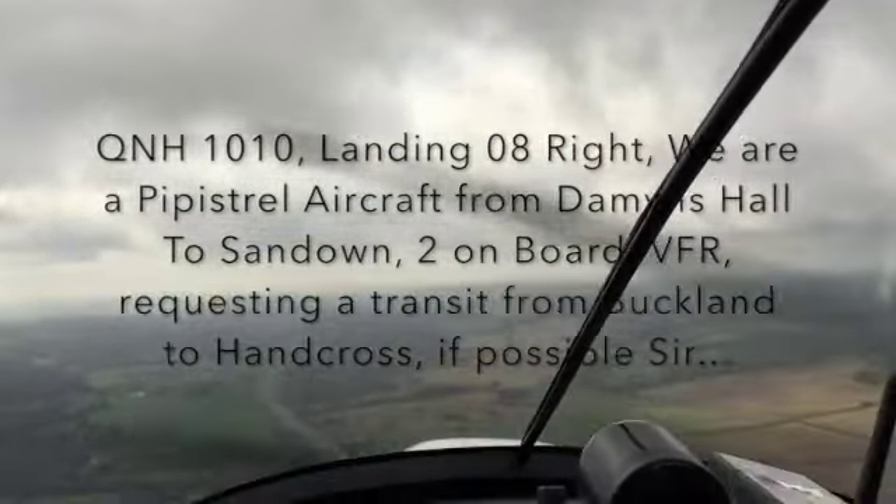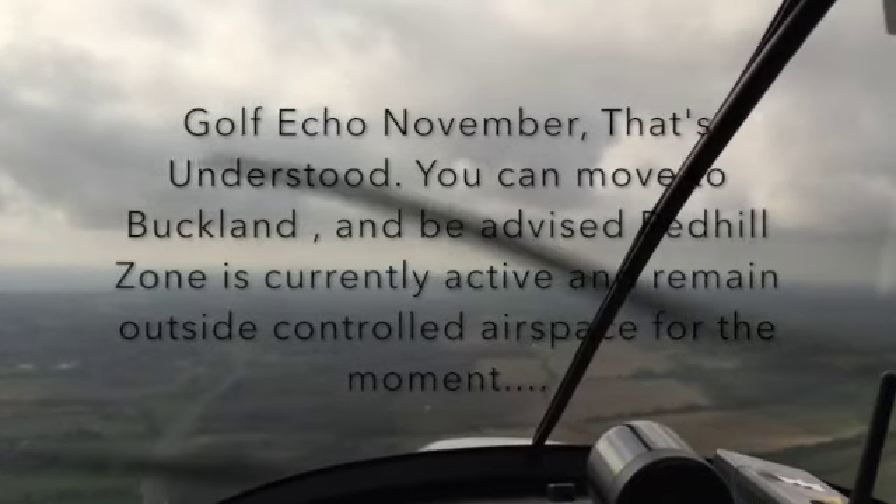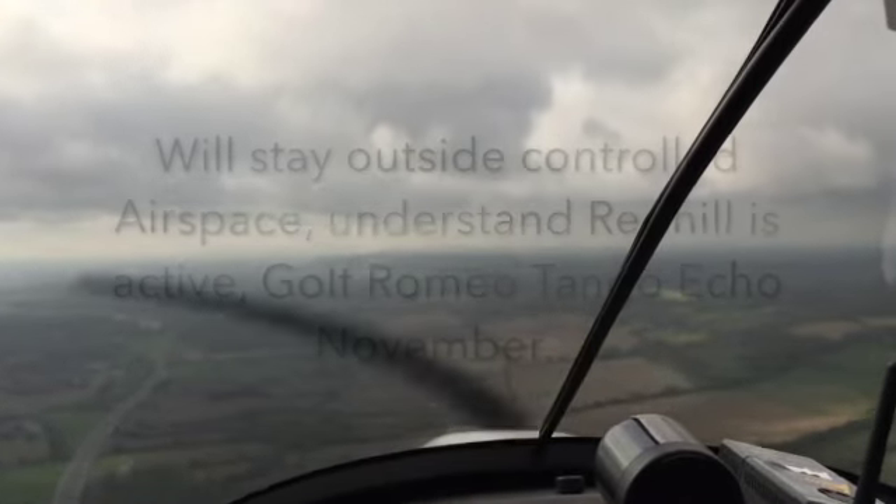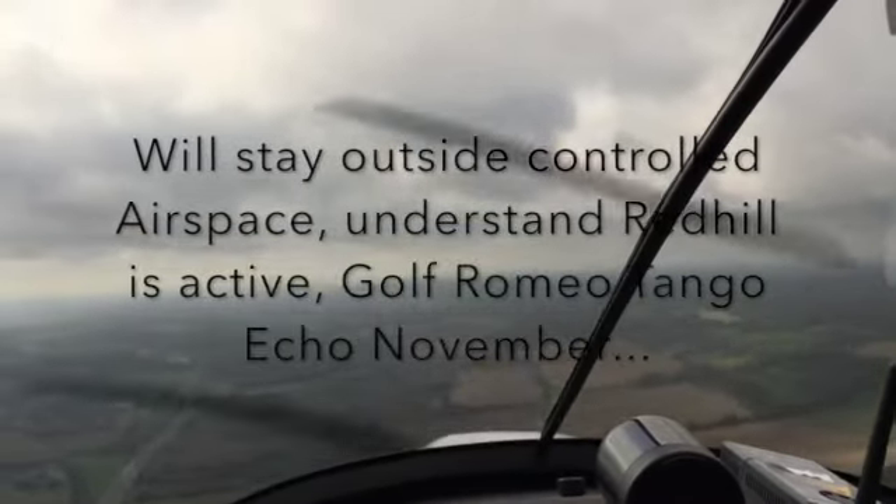ATC: Copy, Echo November, that's understood. You can route to Buckland, and be advised the Red Hill zone is currently active. Remain outside Control-X for a moment. Pilot: I will stay outside Control-X, please understand Red Hill is active.